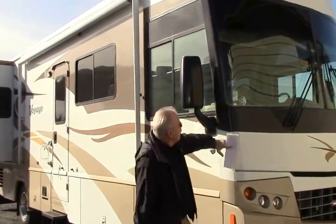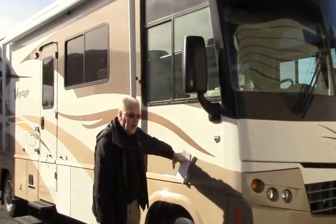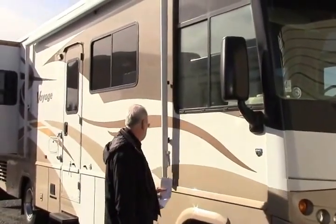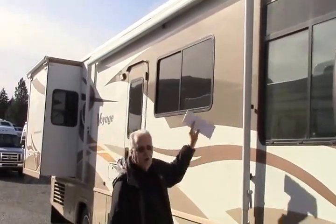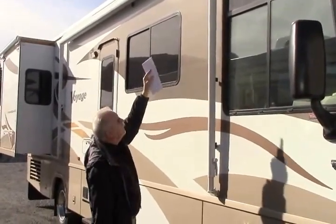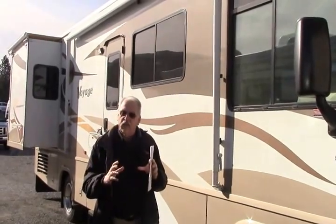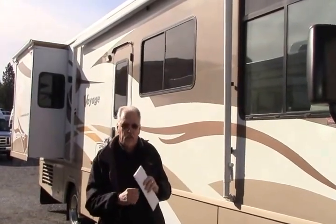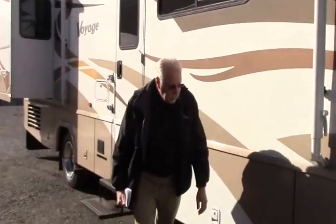We have the split windshield on the front. It's a partial paint — the bottom half is a full body paint, with stickers on the top. We have a power awning with a protector for the fabric; it has aluminum covering so that UV rays and weather don't get to it while it's stored. It really helps save the life of the awning.